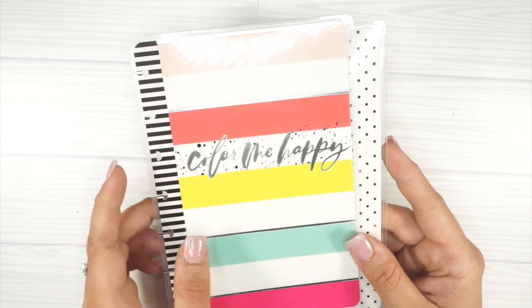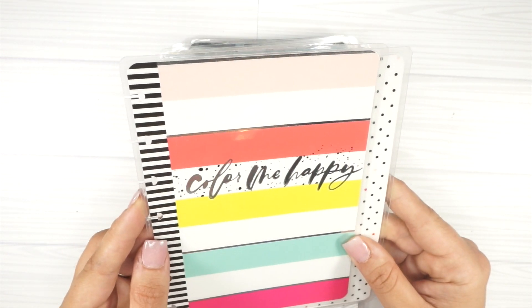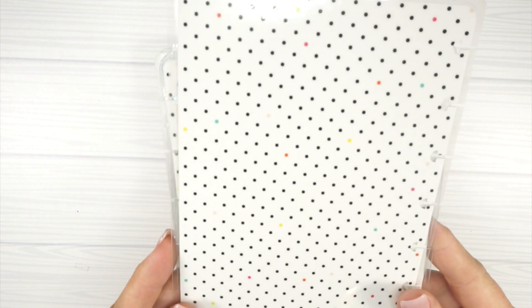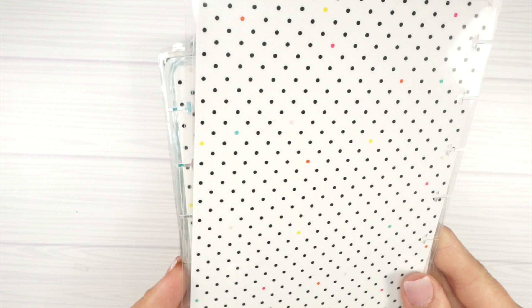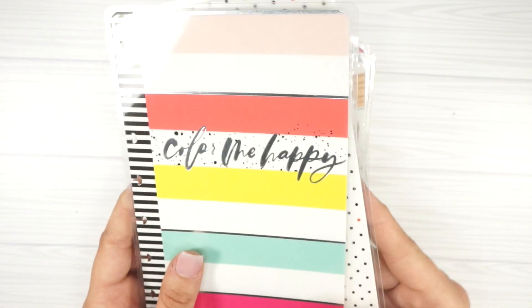This one is super cute — 'Color Me Happy.' The inside has polka dots, but within the polka dots there are little colored dots. If you can see those, adorable! I love these.